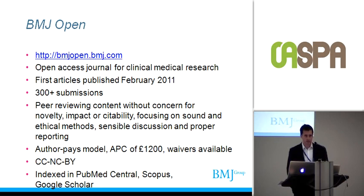So I'll put you with a few stats to begin with. It's an open access journal for clinical medical research. We started publishing in February — we turned our submission system on about this time last year. We've had over 300 submissions so far, and those are going up. And like the other journals we've heard about in this session, we're peer-reviewing content without concern for novelty, impact, or citability, and instead focusing our reviewers' attention on sound and ethical methods.